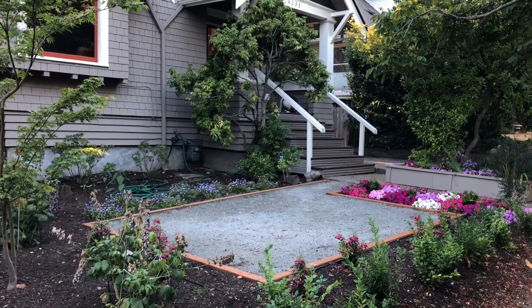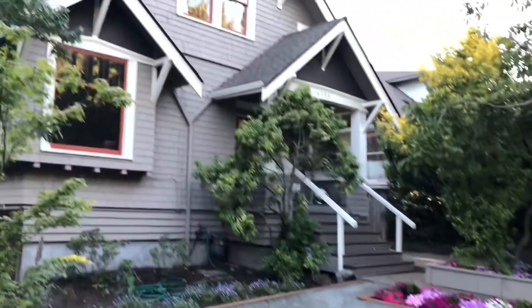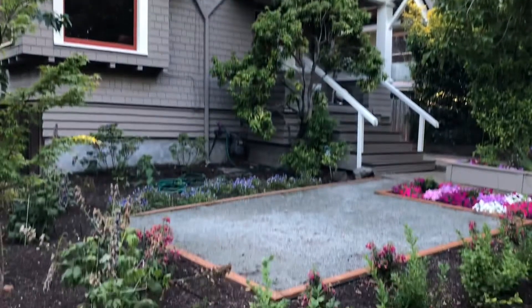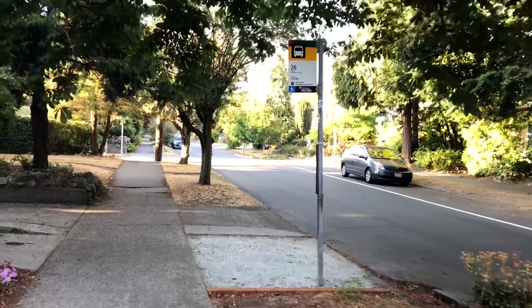This is a tour of the rental. Just going to walk through so it's easier to see. Here's the house and there's a front yard area which is really great. There's a bus stop that goes directly downtown which is really nice.